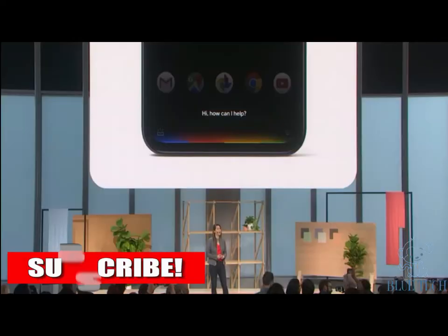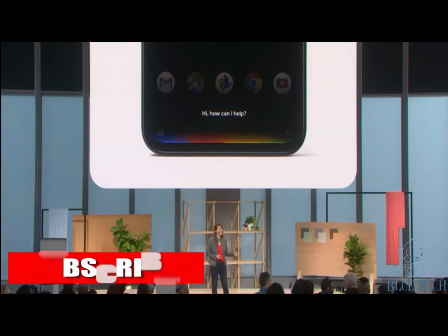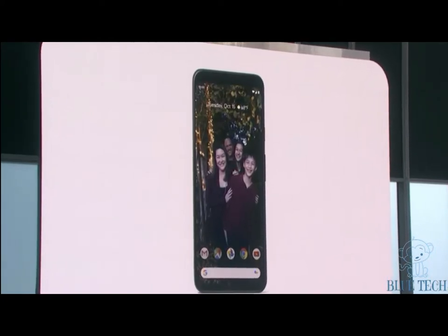MotionSense isn't the only way we're making your phone interactions faster and more natural. The Google Assistant is now deeply integrated into Pixel 4's OS and across your apps. You can quickly open apps, search across your phone, share what's on your screen, and a lot more. The Assistant can simplify multitasking too, with a clean new interface. Just give Pixel 4 a quick squeeze.